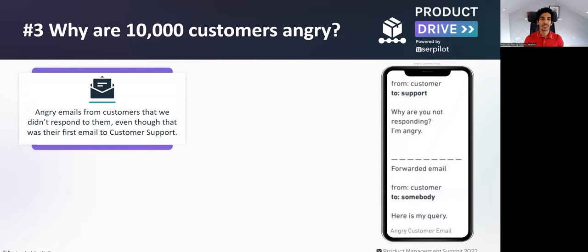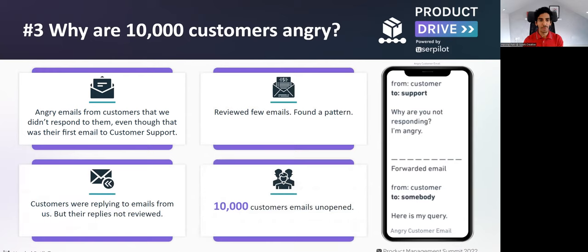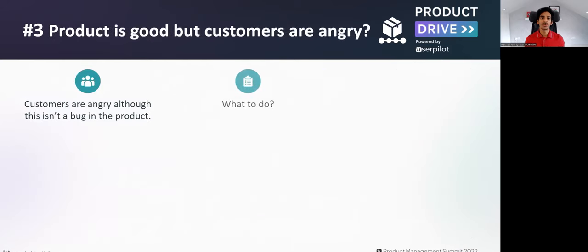The third example is around a time when I saw 10,000 customers angry with our product. Angry emails were coming from customers saying we were not responding to them, even though that was their first email to customer support. Looking at the pattern, customers were replying to emails from an automated inbox that was not monitored frequently, resulting in 10,000-plus customer emails that were unopened. This led to a situation where customers were angry even though there were no bugs in the product — so there need not be a product solution for this.